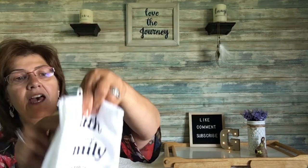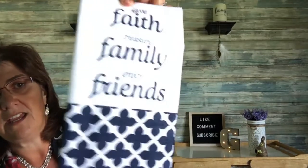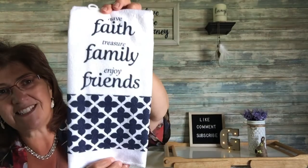Then I can't overlook this really beautiful kitchen towel that says 'Have Faith, Treasure Family, and Enjoy Friends.' How cute is that — I love it.